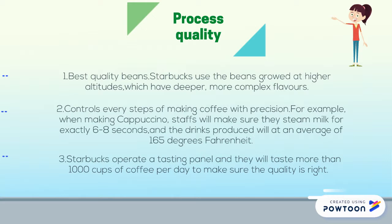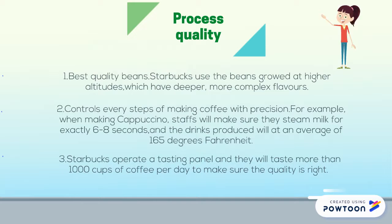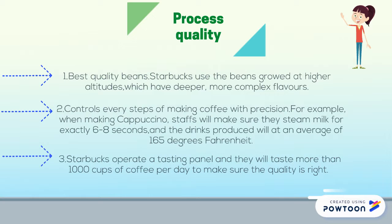The process quality of Starbucks has three aspects. First, they only use the best quality beans — Starbucks uses beans grown at higher altitudes, which have deeper, more complex flavors. Then, Starbucks controls every step of making coffee with precision. For example, when making cappuccino, staff will make sure they steam milk for exactly six to eight seconds, and the drinks produced are at an average of 165 degrees Fahrenheit. Moreover, Starbucks also operates a tasting panel, and they taste more than a thousand cups of coffee per day to make sure the quality is right.